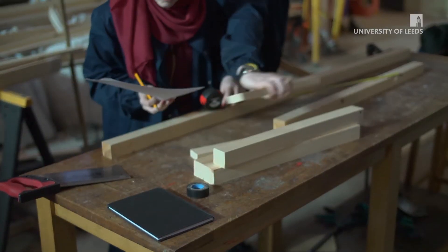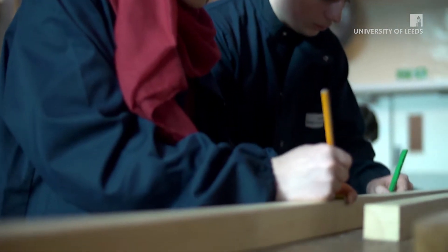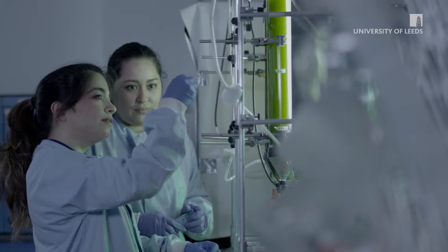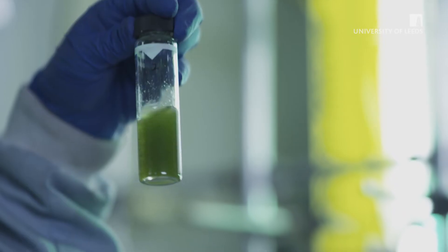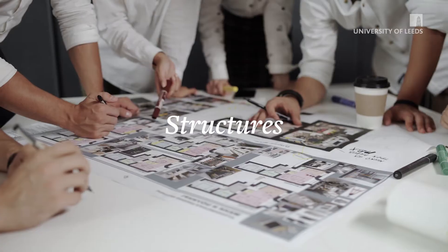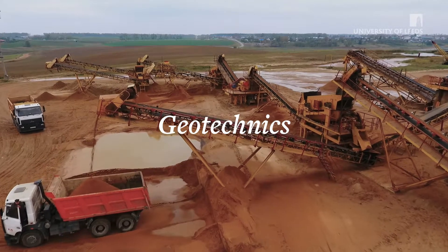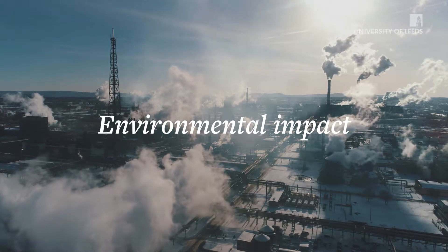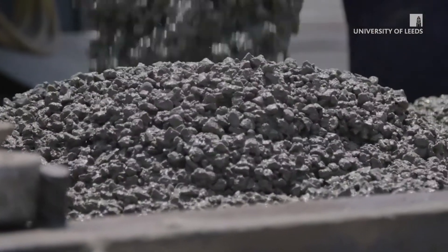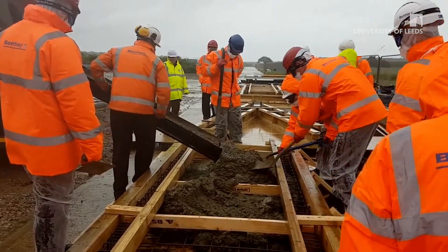Our specialist lab space, design studio and computing equipment allows us to place a strong emphasis on project work throughout your course. You'll study all the major subjects that you need to master as a civil engineer, including structures, fluids, geotechnics, materials, environmental impact, surveying and mathematics. You can gain hands-on construction experience at our optional construction site field course.